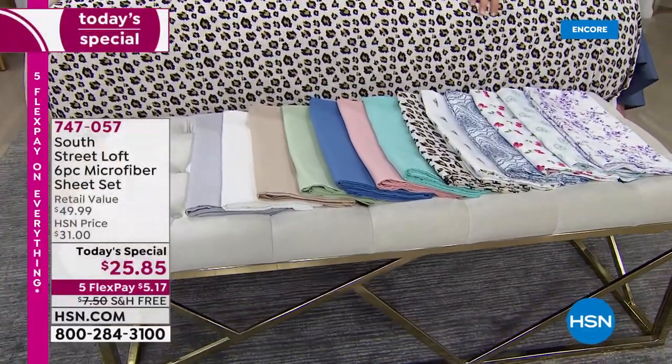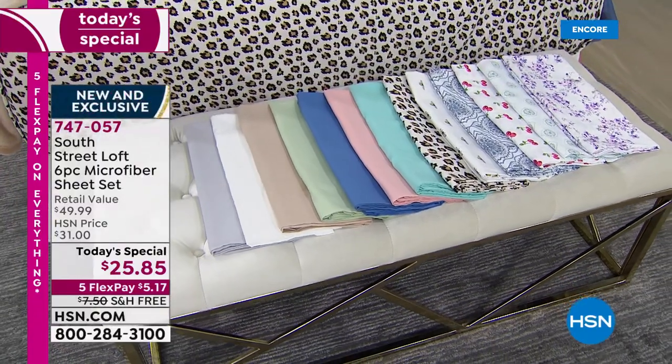Twin, twin XL, full, queen, king, California king — that's every size out there.